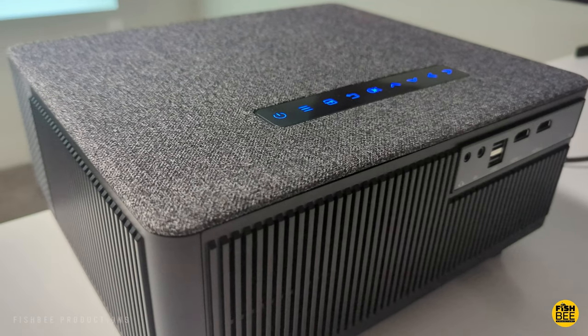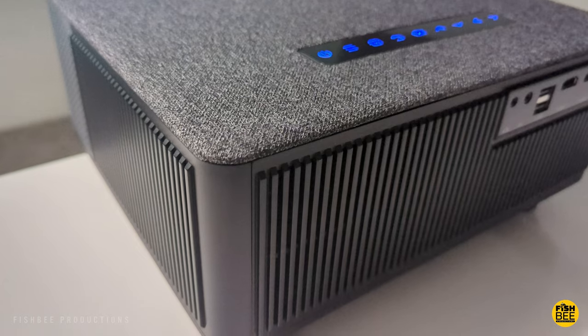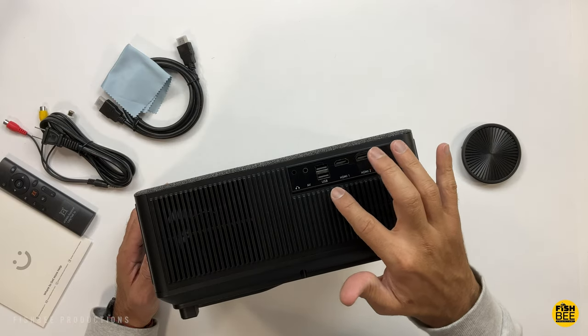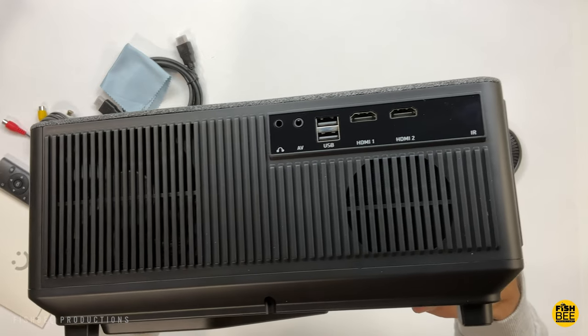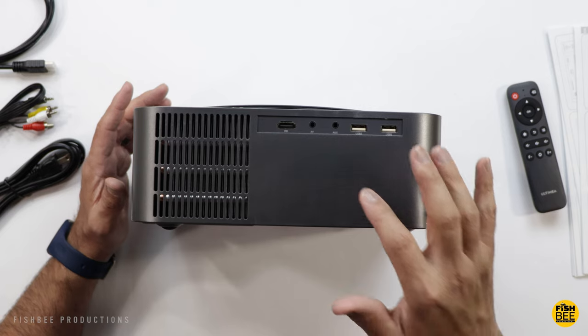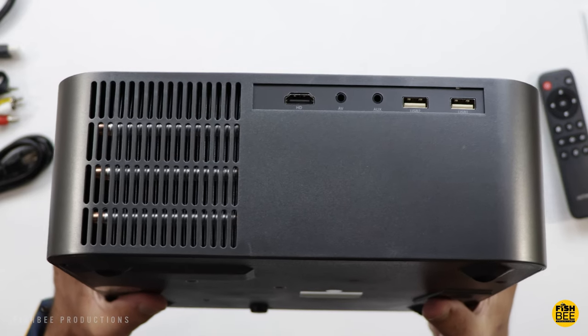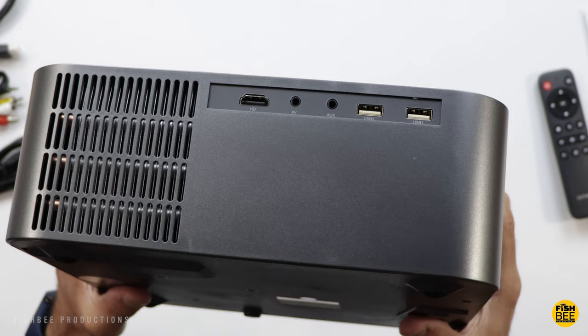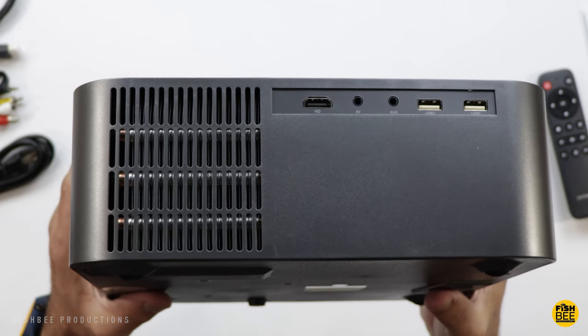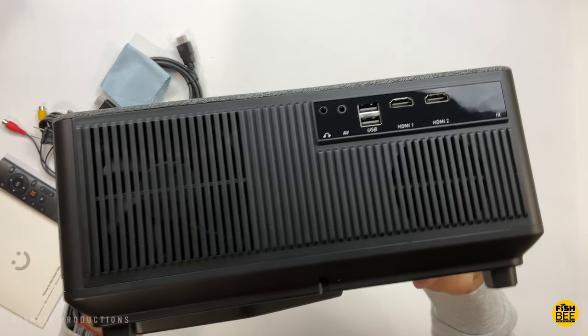When talking about the connections on these two, it's going to be pretty close. On the Yeaber projector you've got two HDMI ports, two USB ports, a headphone/auxiliary jack, and an audio-video jack. On the Altamia projector you've got one HDMI port, two USB, a headphone auxiliary jack, and an audio-video jack — so a slight advantage there for Yeaber.